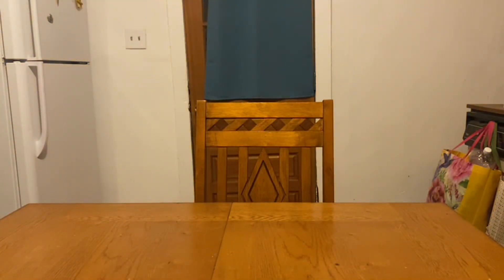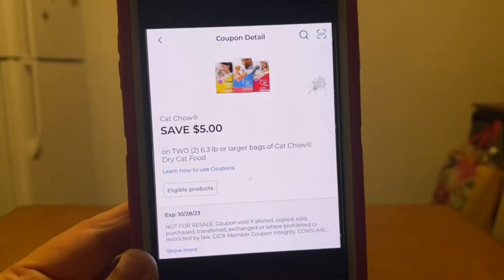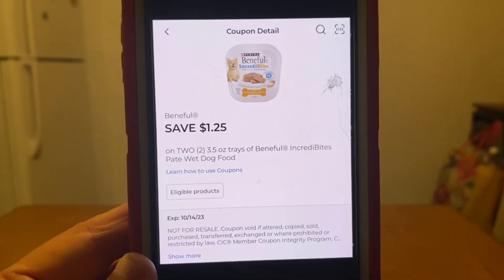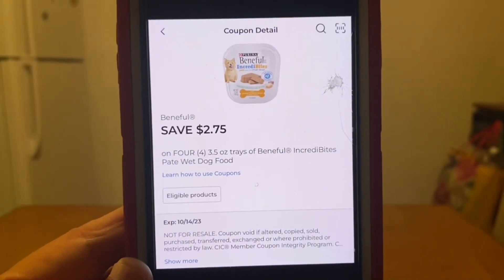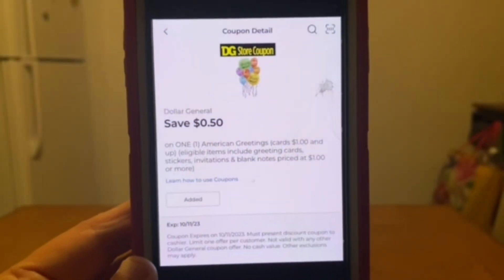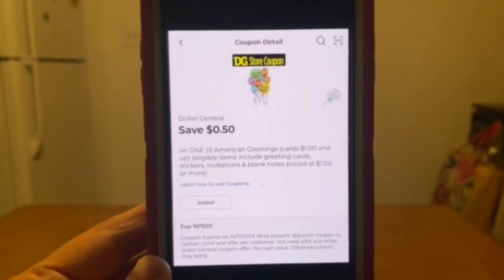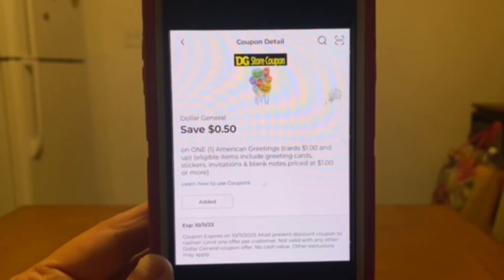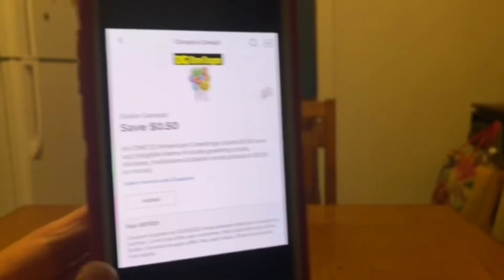We'll head to the register, enter our number into the digital keypad, and our five off of 25 will come off. We have a five dollar digital coupon for the Purina Cat Chow, a dollar twenty-five for two of the Beneful trays, and two dollars and seventy-five cents for the remaining four Beneful trays. We're also utilizing a digital coupon of fifty cents — a DG store coupon — for the American Greeting card, but because the card is fifty cents, this will lower down to forty-nine cents in savings, since DG store coupons require at least a one-cent charge.